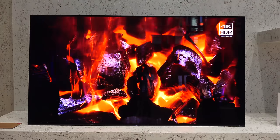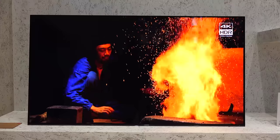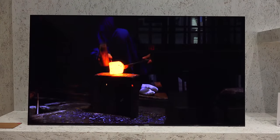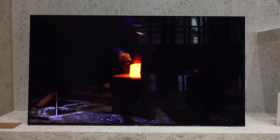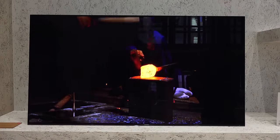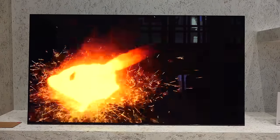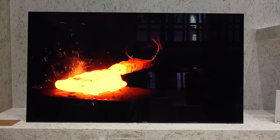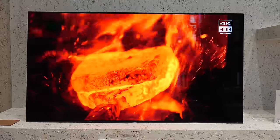What I really want you to take a listen to is the acoustic surface. There are no speakers built in — sound vibrates off the panel itself. I'm going to cut over so you can listen to the audio of the Sony A1E OLED TV.